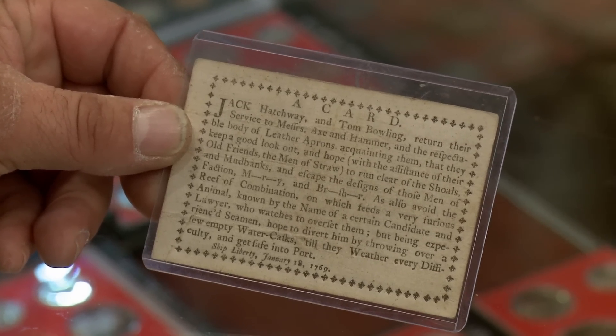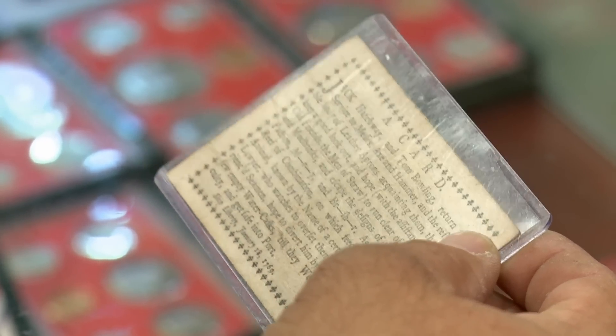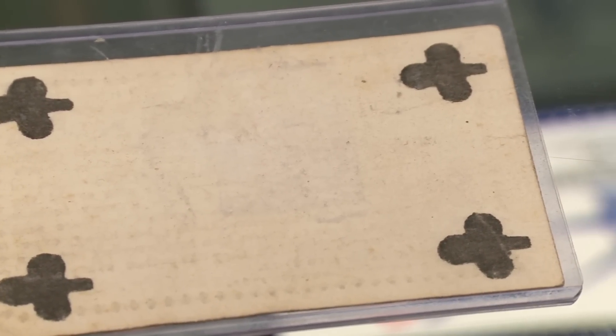We all know what the world's oldest profession is. I think gambling was the second, and then pawn shops to pay for the first two. This is not just a playing card, actually — this is also a political document. On one side it has a secret political message. Old card from colonial America is something you definitely don't see every day, and this card wasn't used for playing cards — it was used for propaganda. And that's got me intrigued.